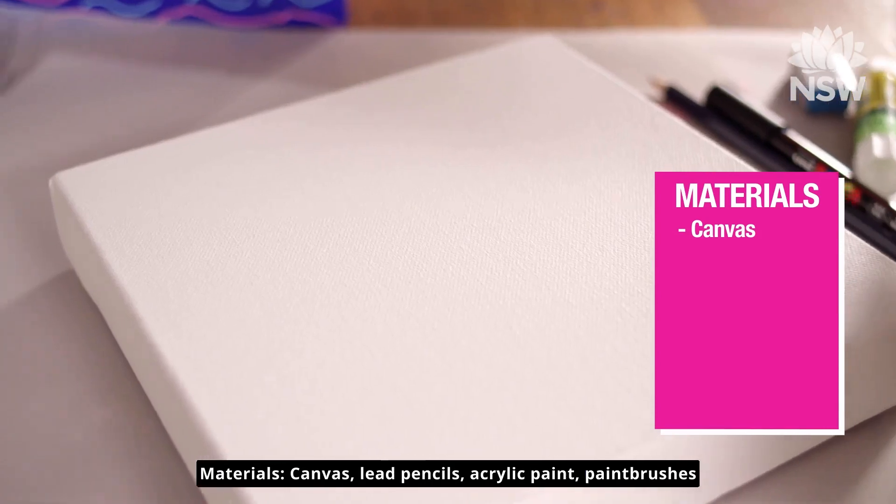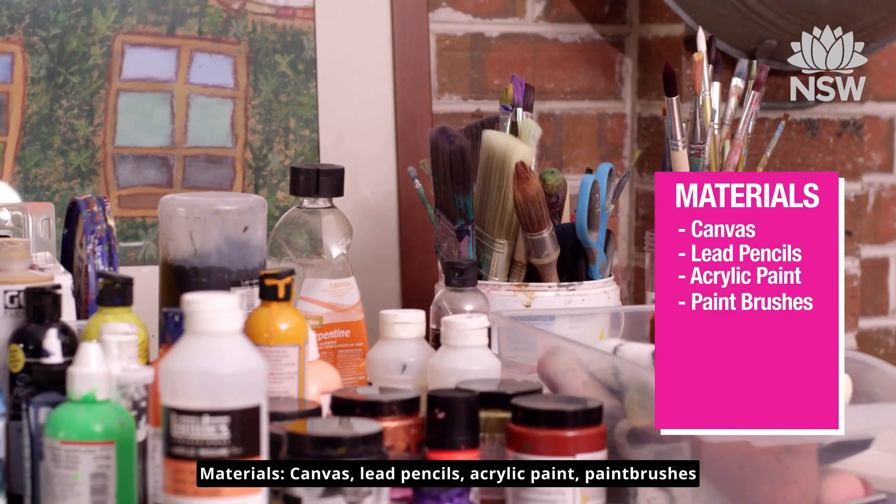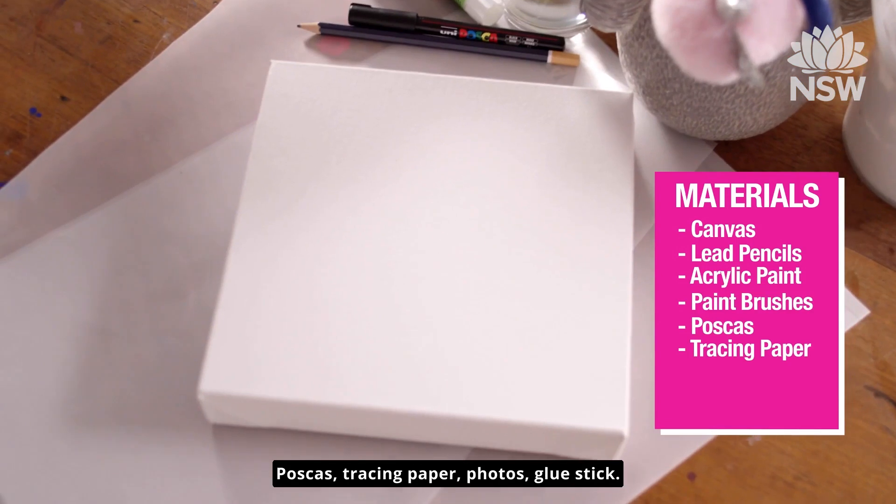Materials: canvas, lead pencils, acrylic paint, paint brushes, Poscas, tracing paper, photos.